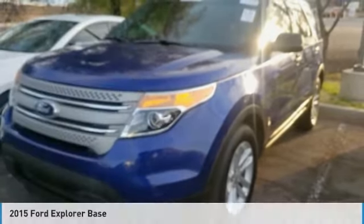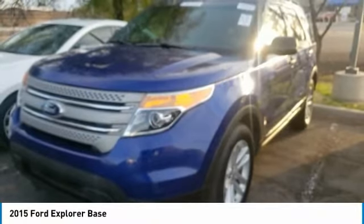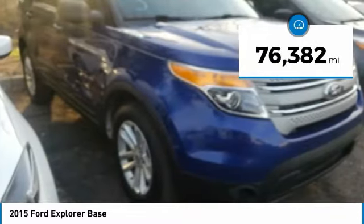Show you the 2015 Explorer. You've got a lot of capabilities to call on in a Ford Explorer. Don't underestimate your choices. This vehicle has less than 80,000 miles.